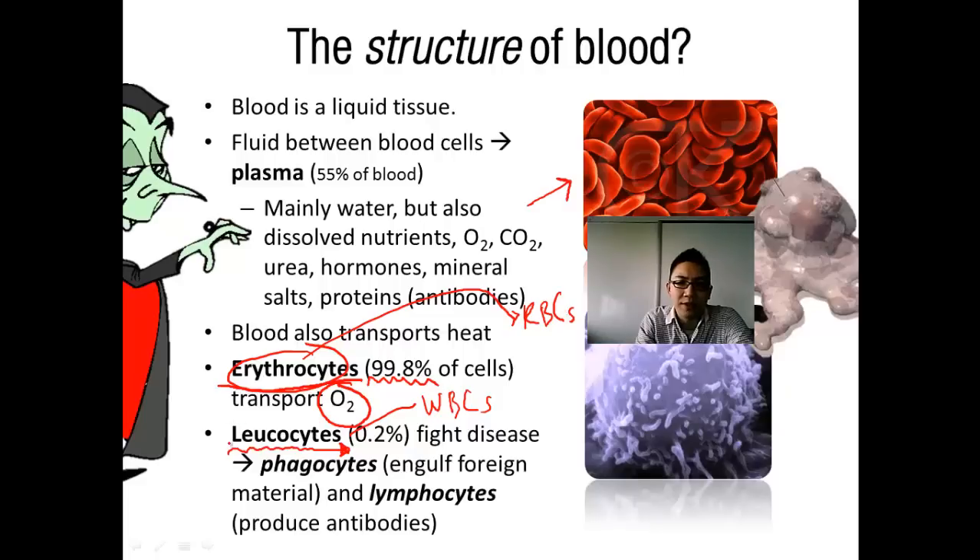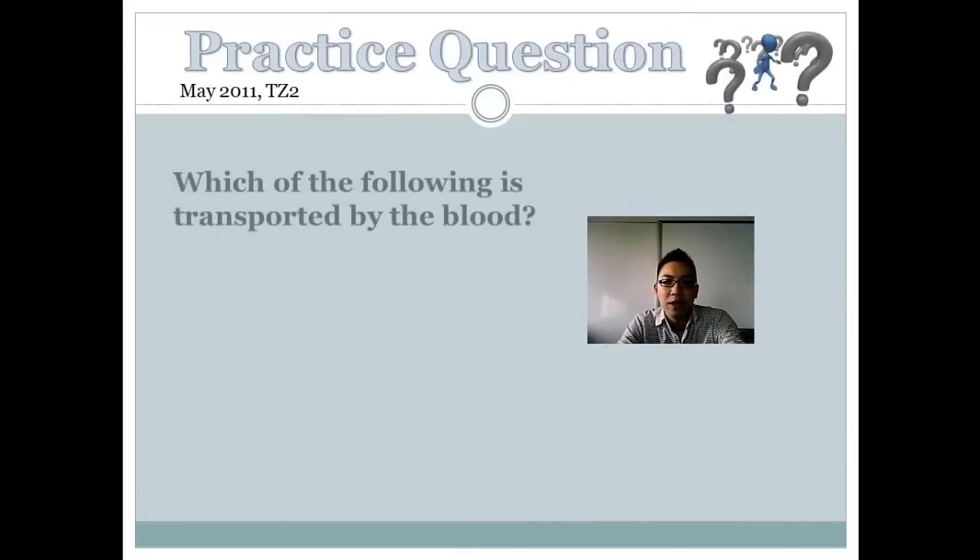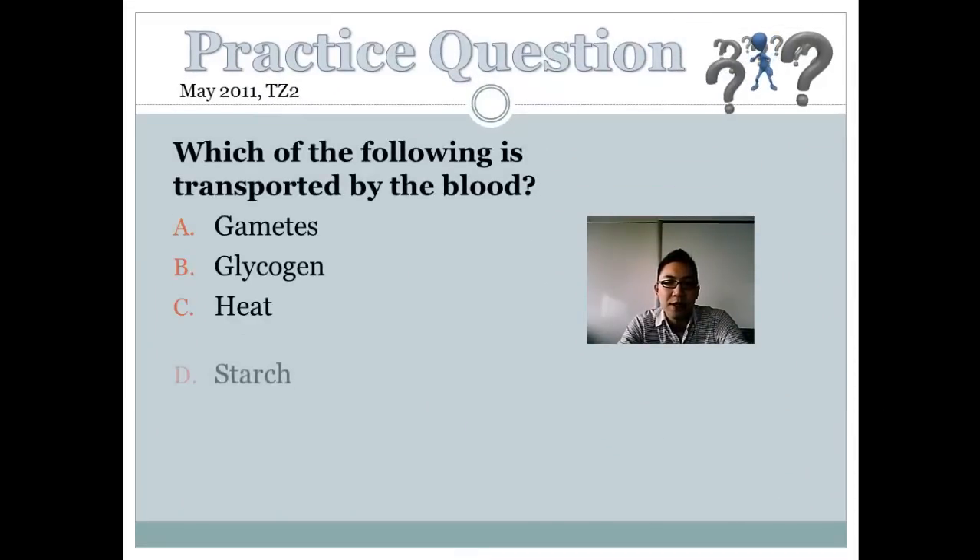The remaining blood cells are leukocytes, or white blood cells (WBCs). These can be split into two main categories: phagocytes, which engulf and destroy pathogens (like Pac-Man — 'phago' means to eat), and lymphocytes, which produce antibodies to fight disease in a more sophisticated way. We'll explore these in more detail in the defense against disease unit.